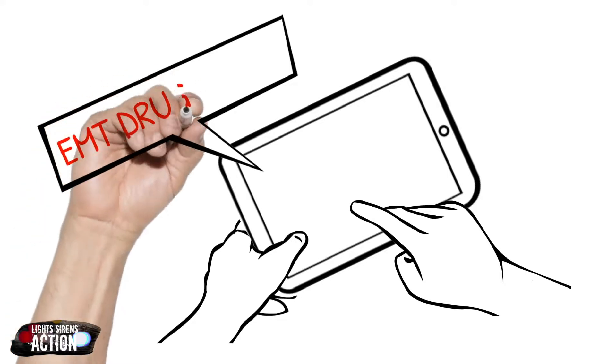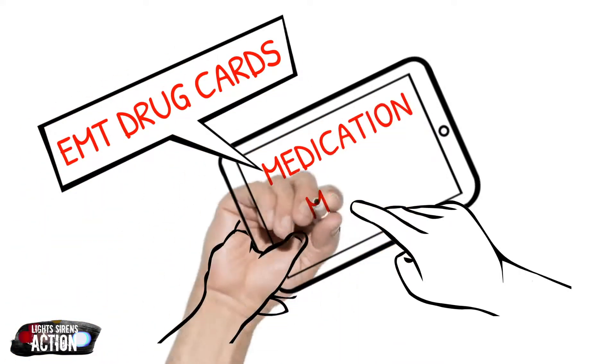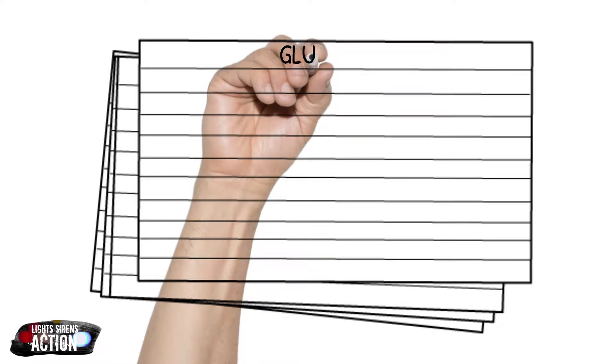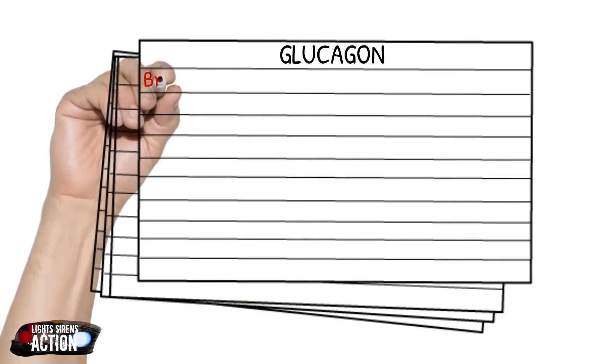This might be a little rough, guys — this is our first episode — but just sit back, relax, and I hope you learn a little. All right, let's jump right in. Today we're going to highlight the drug glucagon. Glucagon is also referred to as glucagen, which is just the brand name of the drug.